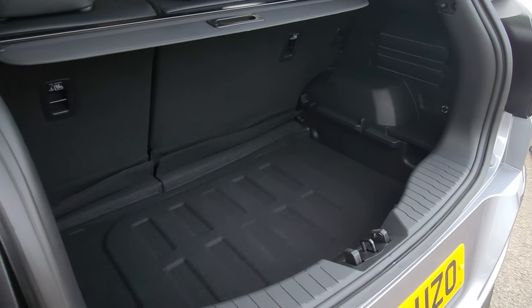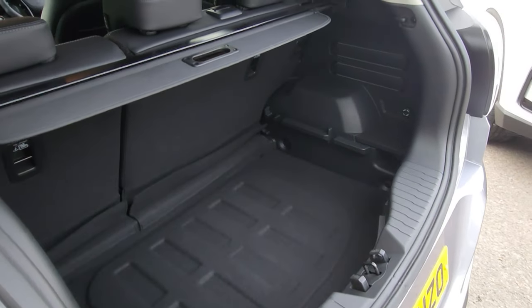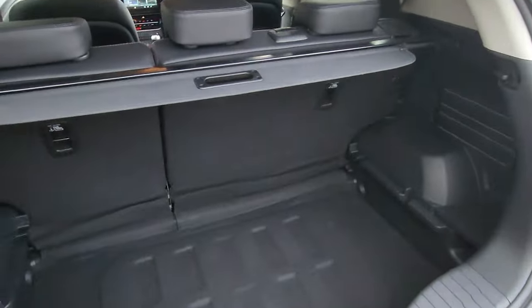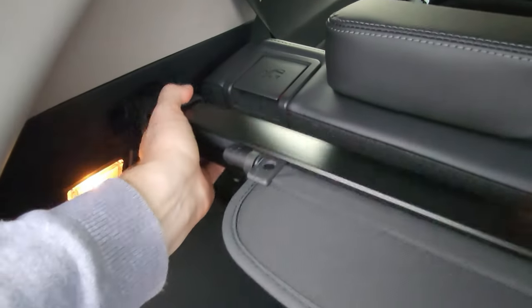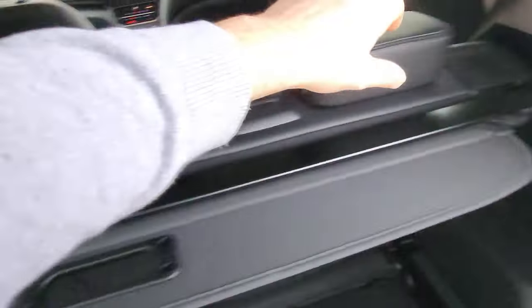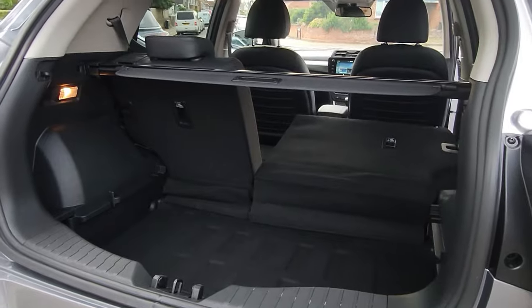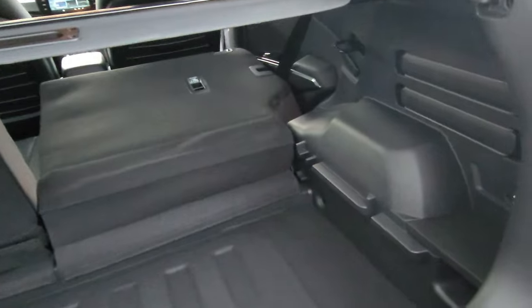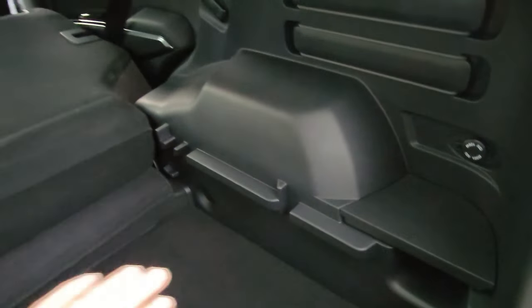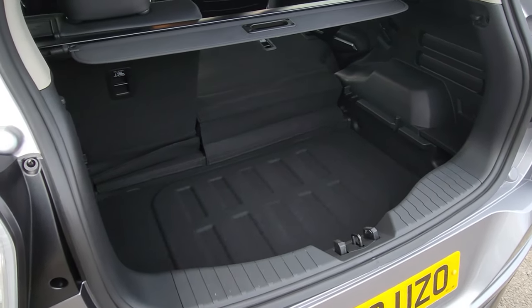The boot on the Tivoli has always been really good, but in 2020 they made the car wider, longer, and taller, giving it a whole lot more boot space. It's very deep so you can stand things upright. The parcel shelf is removable — just pull it and it pops out. You can drop the seats down for a large opening, and optional trays give you flat loading if required. Personally I'd stick with the deep boot — it's more usable.